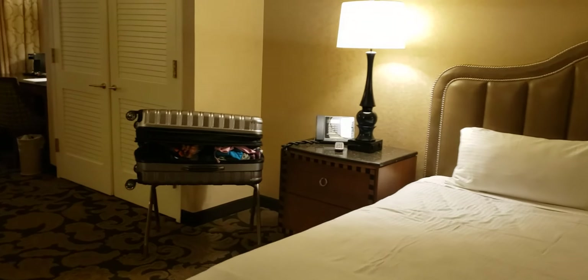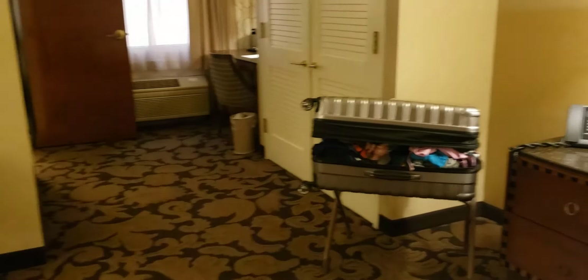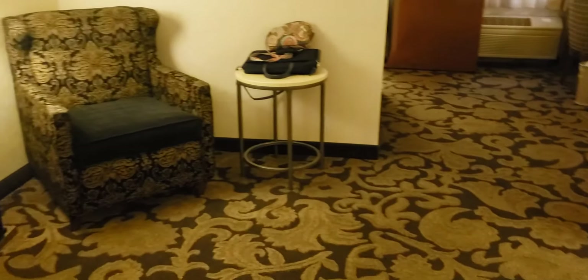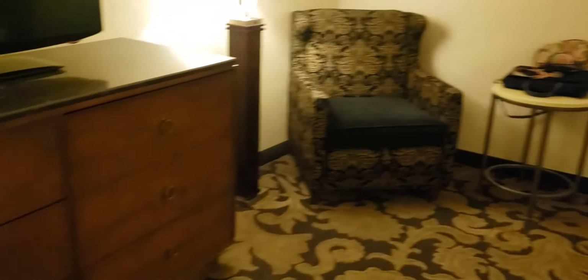So you have a standard phone, your remote control — excuse my mess of a little suitcase — and then you have a seating area with a chair, lamp, and a nice little table.